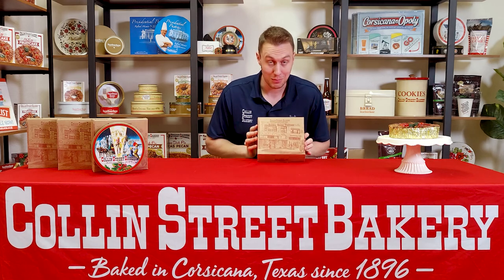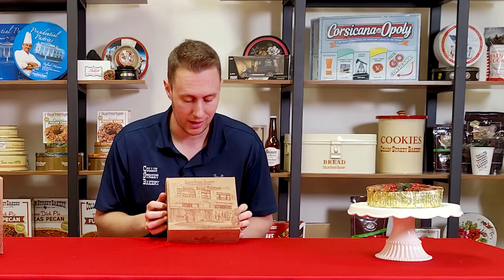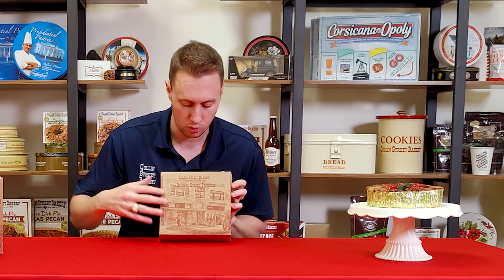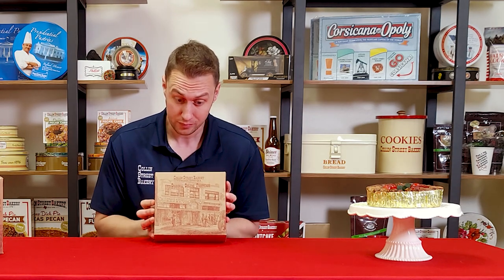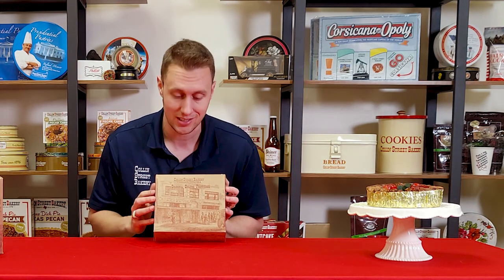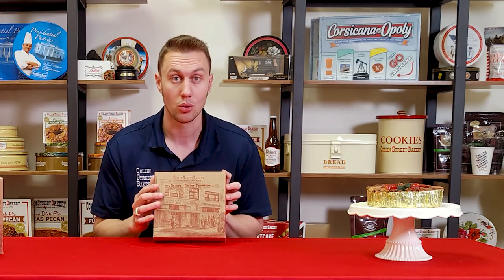So it comes in this beautiful shipping box. Most gifts that you get in the mail are just in a plain brown box. Not at the Collins Street Bakery. We go above and beyond and we've got this wonderful artistic rendering of our original location built in 1896. This building no longer exists, but if you like architecture or artwork, you've got a cool rendering right on here.